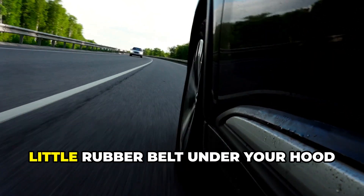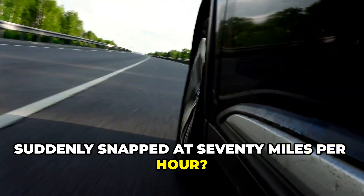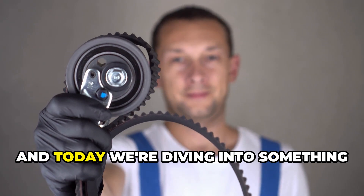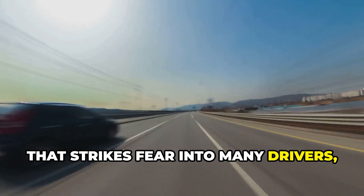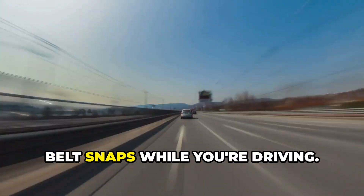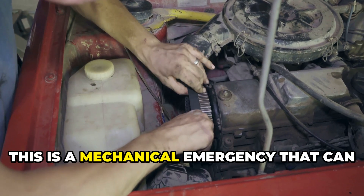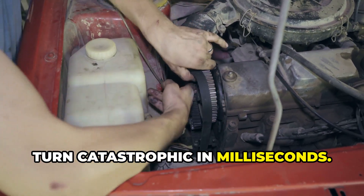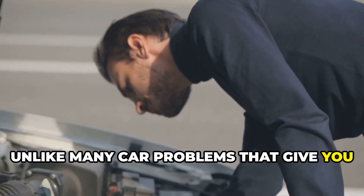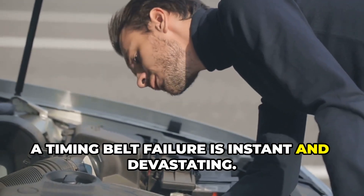Ever wondered what would happen if that little rubber belt under your hood suddenly snapped at 70 miles per hour? Hey everyone, Brian here, and today we're diving into something that strikes fear into many drivers. What actually happens when your timing belt snaps while you're driving? Let me be clear right off the bat — this is a mechanical emergency that can turn catastrophic in milliseconds. Unlike many car problems that give you warning signs and time to react, a timing belt failure is instant and devastating.